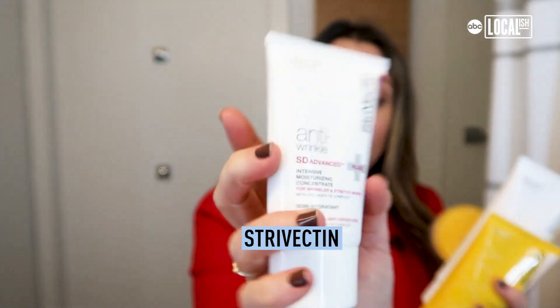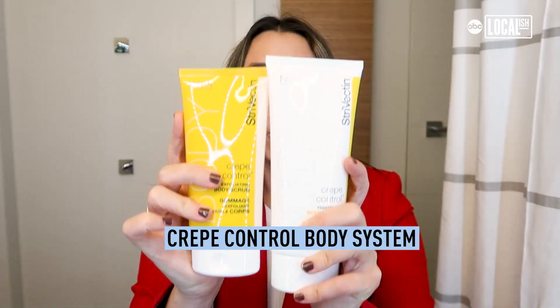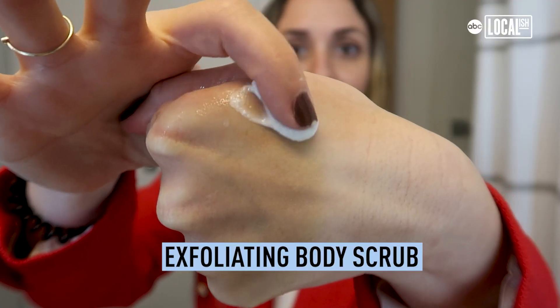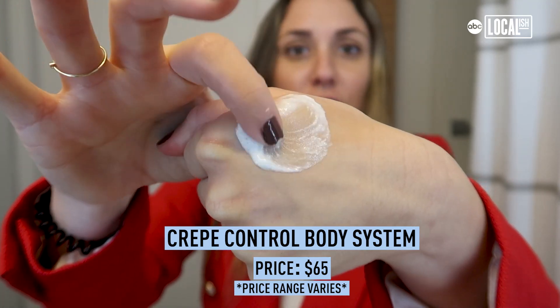Another brand featured that has some pretty insane proven results is StriVectin. First up, the Crepe Control Body System — it comes with an exfoliating body scrub and a tightening body cream. I love that this is a system because I think we forget to exfoliate as much as we should. It really helps you shed that dead layer of skin cells so that new ones can regenerate, and another perk to exfoliating is it really helps with product absorption.